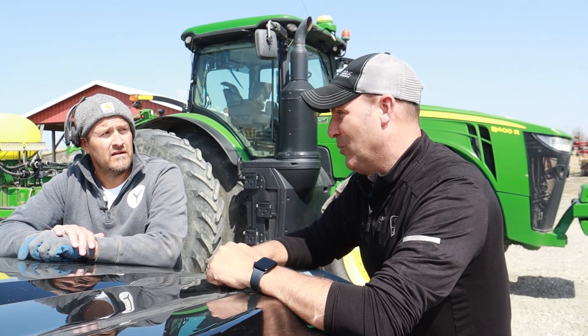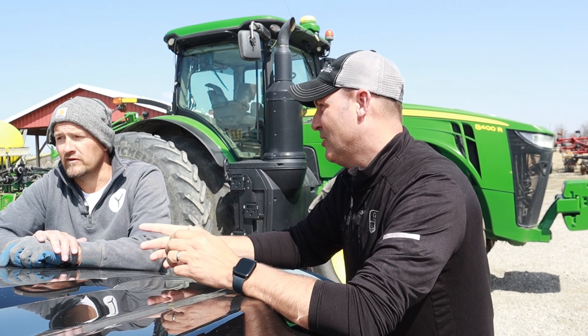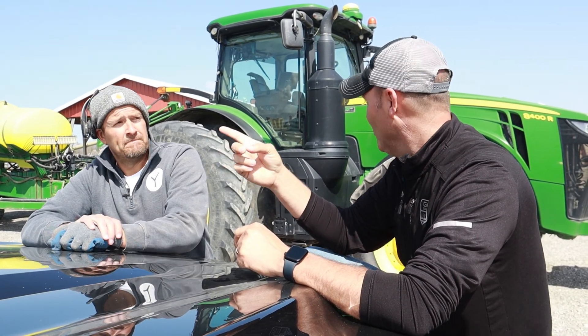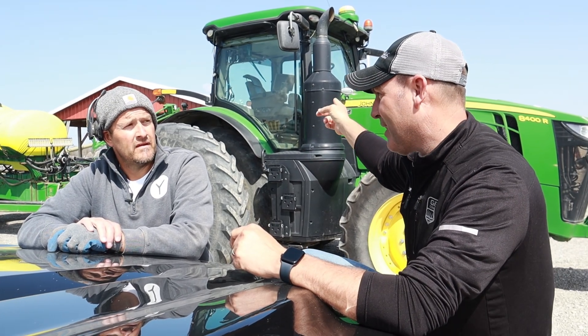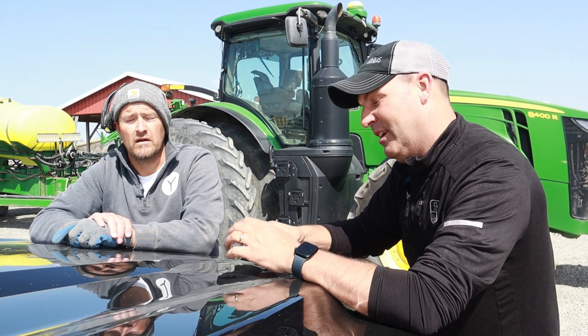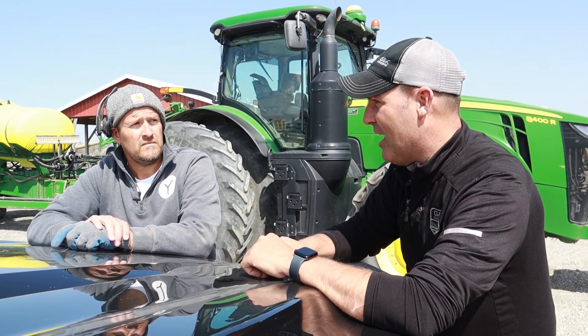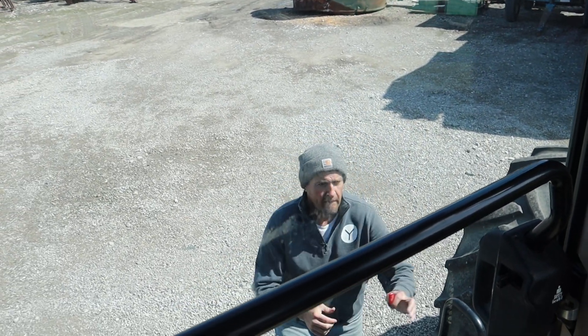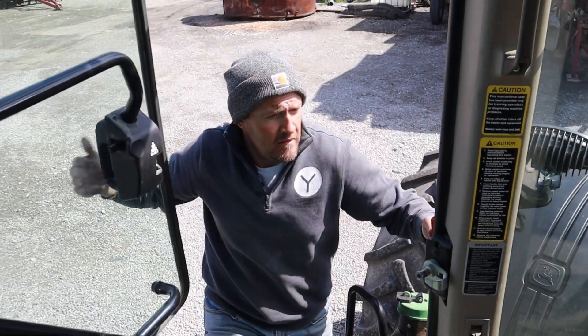Do you do it for corn only, or are guys doing that for beans? That's a great question — we do it for both crops. Your bean planter sitting in the barn also has variable rate technology; you can do the exact same thing in beans as in corn. Matter of fact, in a lot of cases I can show that beans will almost pay back faster than corn.